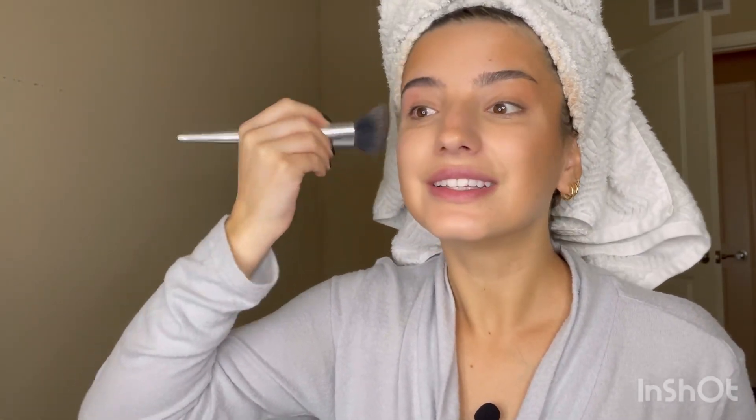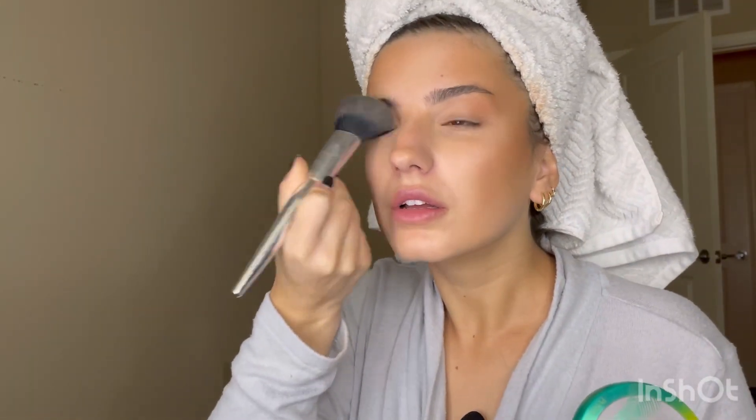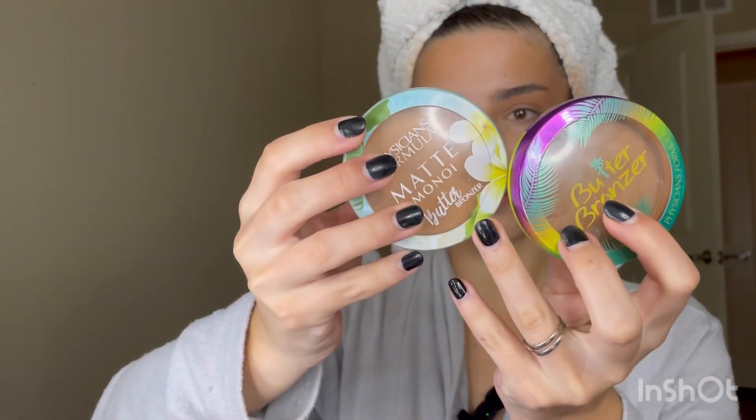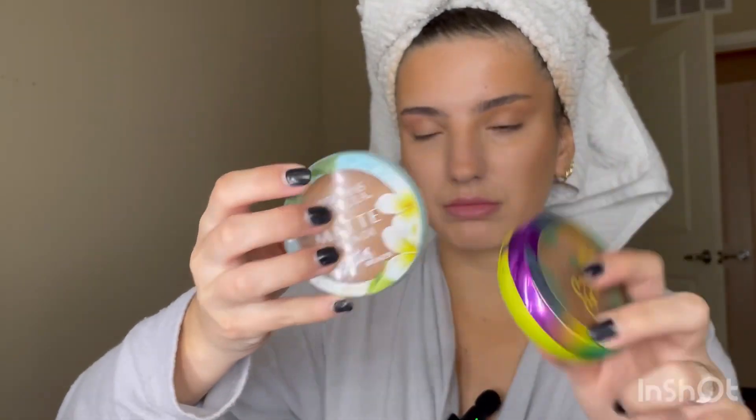I find using the bronzer as an eyeshadow base just works for me. Then I take my bronzer — both of these are actually Physician's Formula. One of them is a regular bronzer and one of them is a matte bronzer.